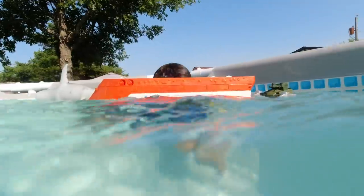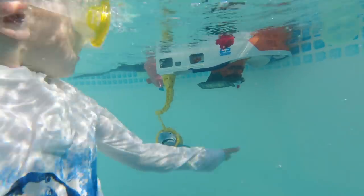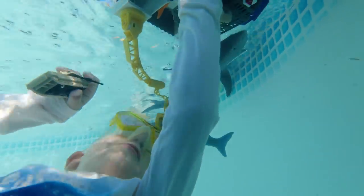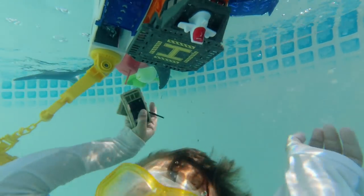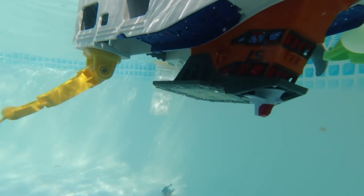We have some survivors — there's the helicopter. The little cargo truck is in there. The tank is on the rescue raft. I have the escape raft. It looks like the rescue boat sunk.